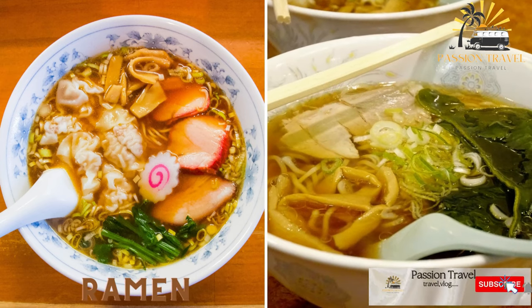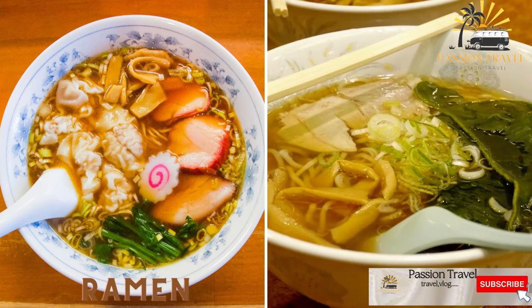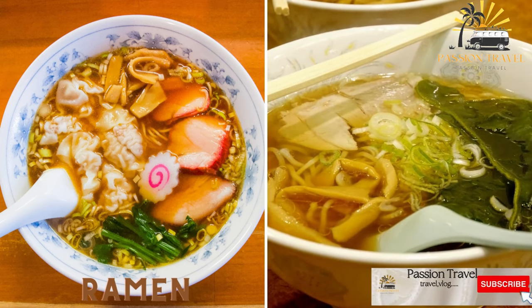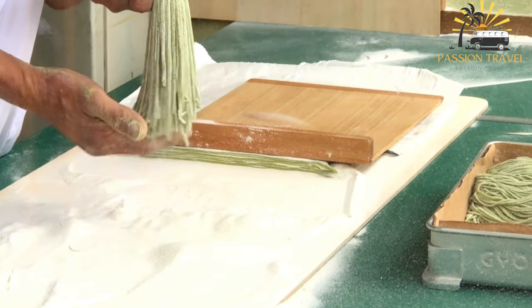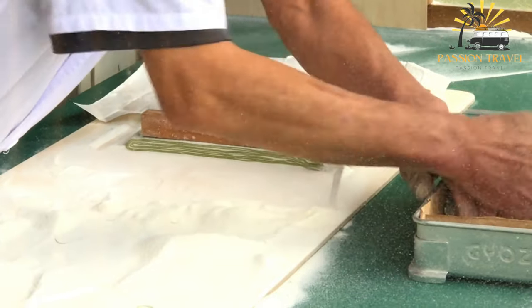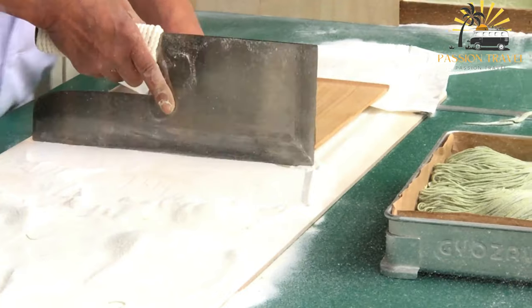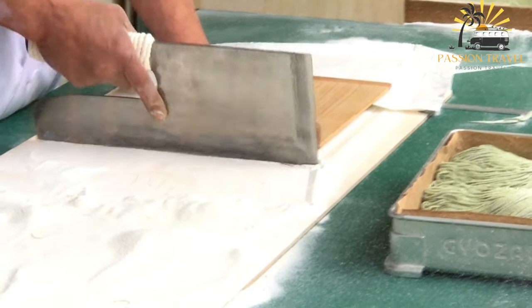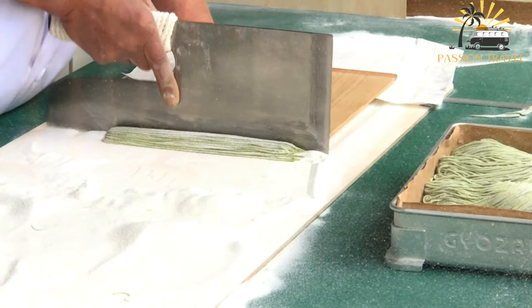Ramen: Japanese noodles served in a hot broth with a variety of toppings such as sliced pork, egg, nori seaweed, and green onions. Ramen is a Japanese dish consisting of Chinese-style wheat noodles served in a meat or fish-based broth, often flavored with soy sauce or miso, and topped with ingredients such as sliced pork, dried seaweed, green onions, and boiled eggs.